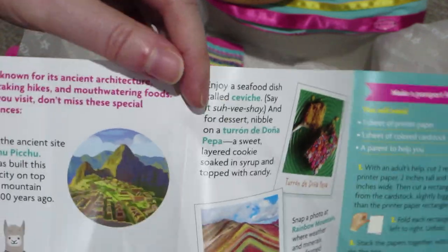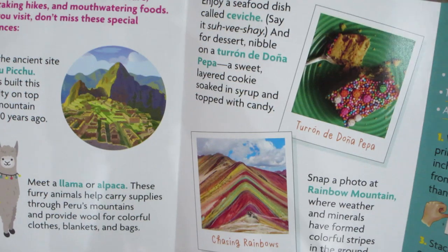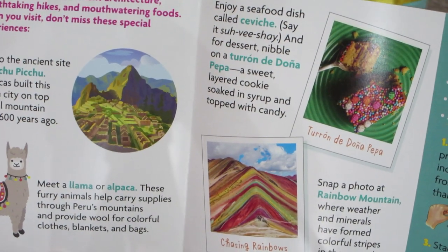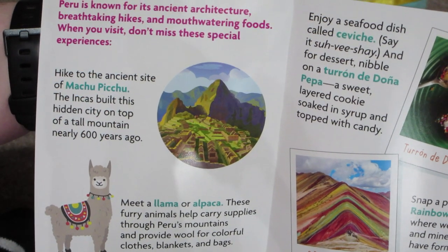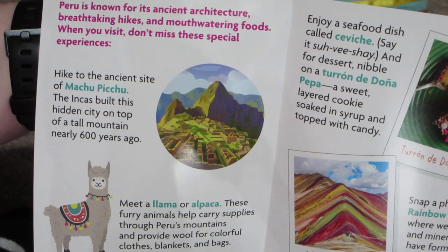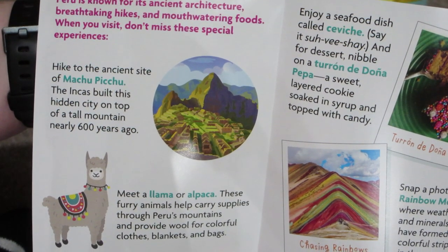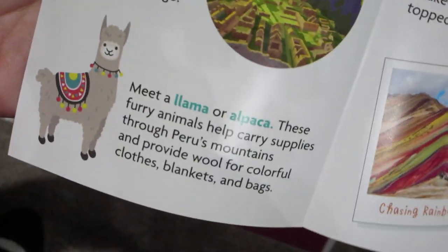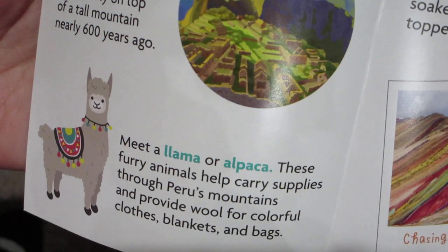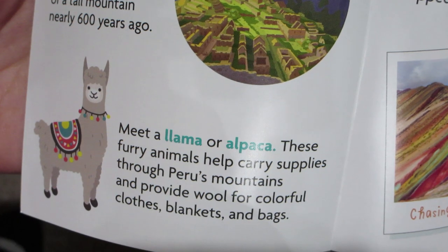It says Peru is known for its ancient architecture, breathtaking hikes, and mouth-watering foods. When you visit, don't miss these special experiences. Hike to the ancient site of Machu Picchu — the Incas built this hidden city on top of a tall mountain nearly 600 years ago. Meet a llama or alpaca — these furry animals help carry supplies through Peru's mountains and provide wool for colorful clothes, blankets, and bags.